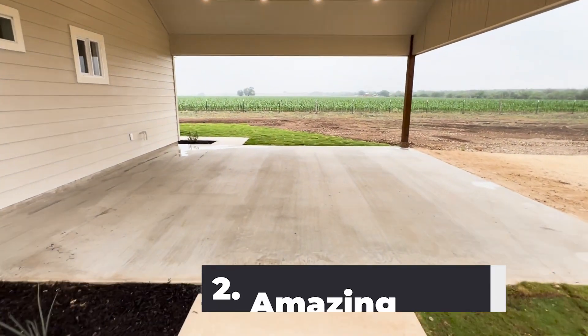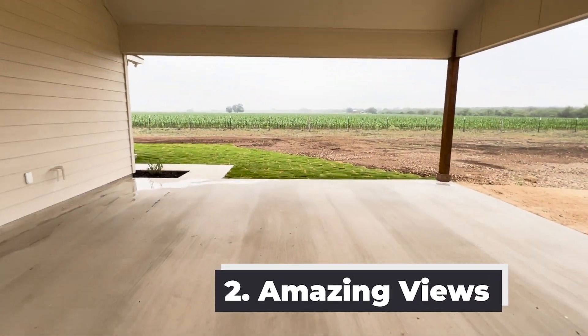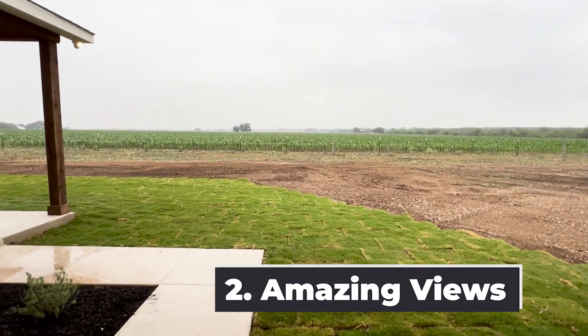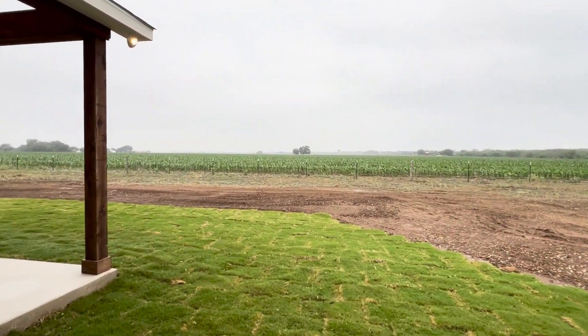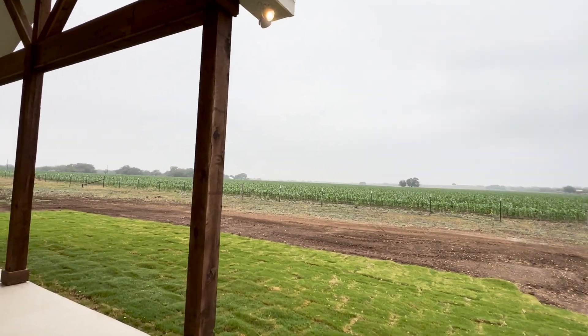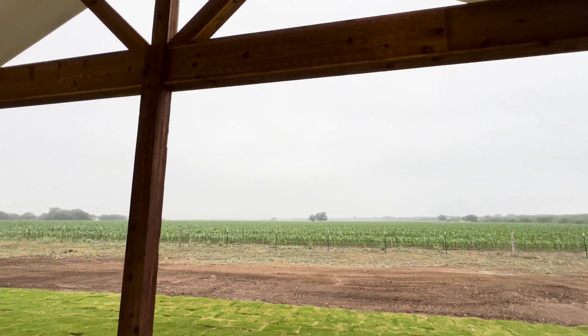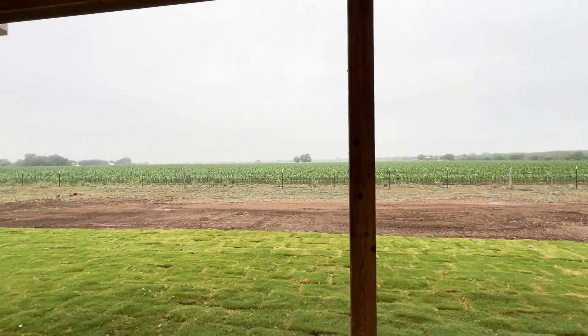Number two, these backyard views are amazing. This is what you see — not other houses, but this. Right off your awesome back porch. Get you some outdoor furniture and enjoy the peace.